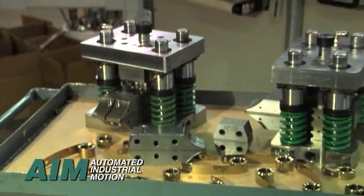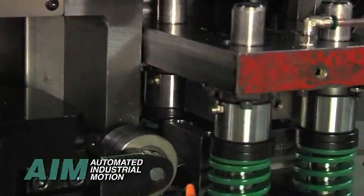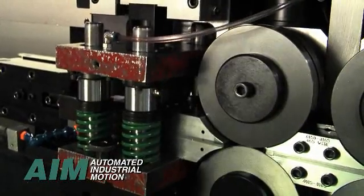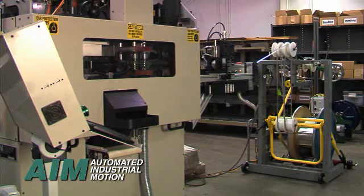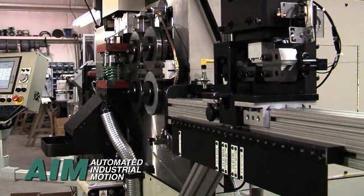Cassette tooling is designed and built using 3D modeling software and proven standard designs. The resulting tooling locates precisely and repeatedly into the spring coiler, thus eliminating the need for experienced spring setup personnel. Experience shows that non-spring makers are able to set up and operate equipment with just a few days of training. Cassette tooling packages include all tooling prints, layouts, and written operator setup instructions.